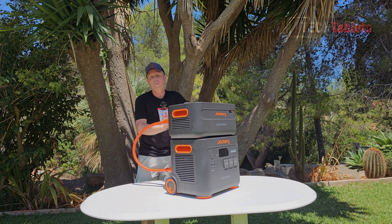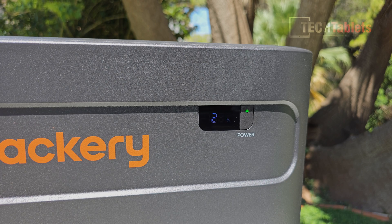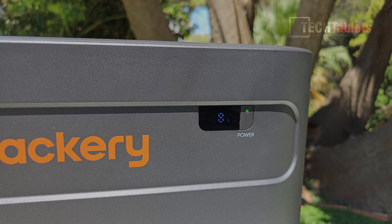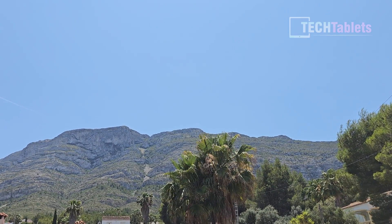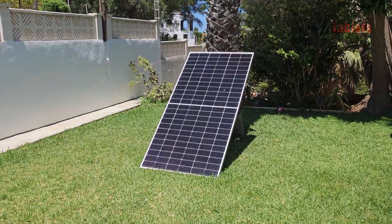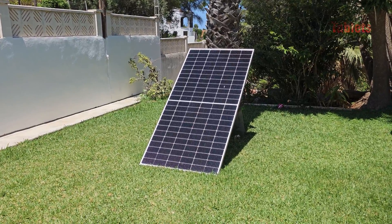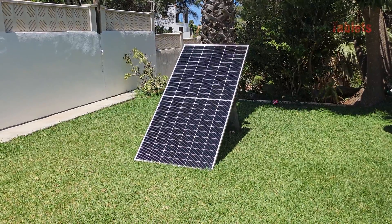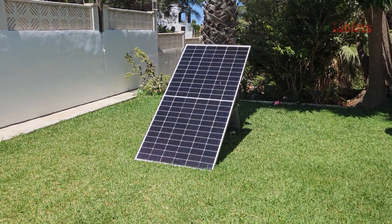The extended battery packs weigh 18 kilos, which is more manageable, and you can set them on top of the portable battery station. You can check battery status via the screen's power button or through the app, which I'll show later. Today's a perfect day to test the solar panel charging rate. Jackery sells their 200W portable foldable solar panels, but I'm using a more potent 450W panel — let's connect it up and see those charging rates.